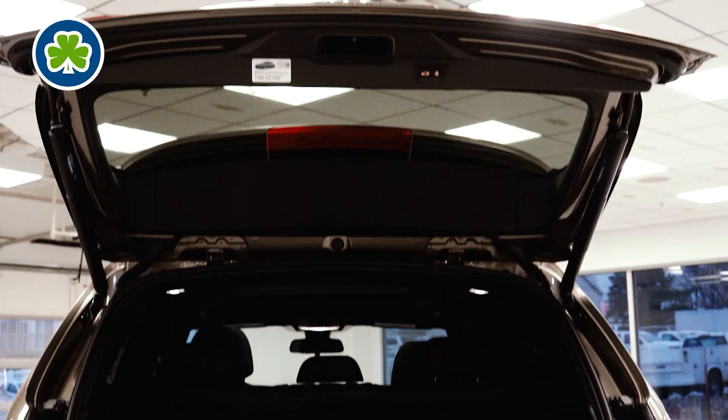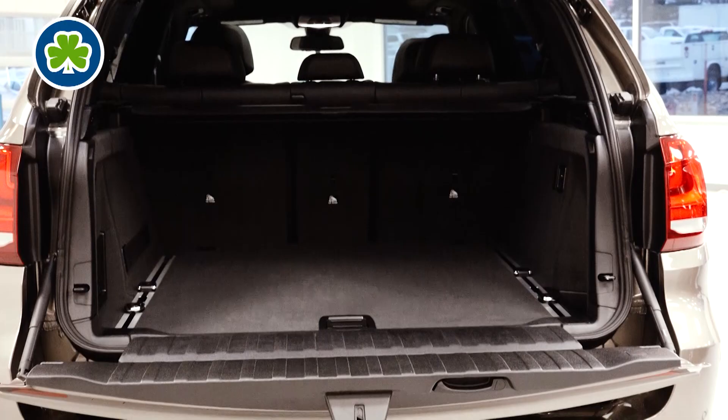It has the most cargo space of any BMW. It's known for all that space with the same amazing features that any BMW is going to have, and they have some new features for 2018.